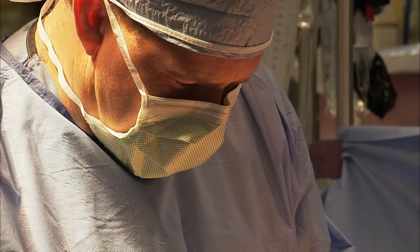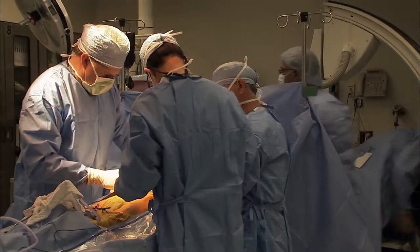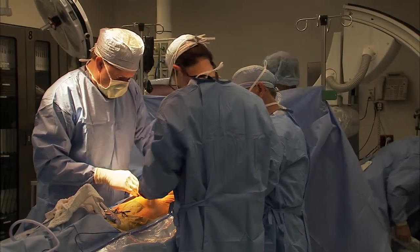Dr. T.J. Schneider, a vascular surgeon with SSM Vascular Institute, says that PAD can be a very serious health problem.